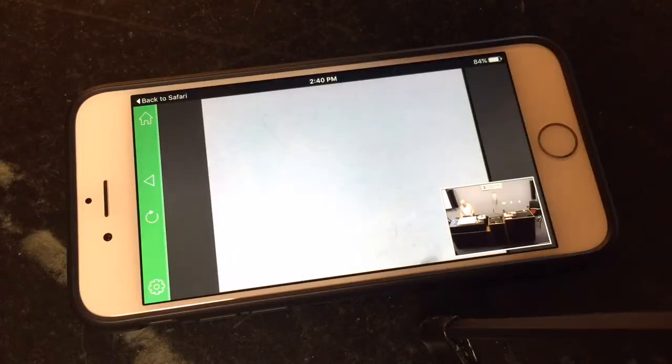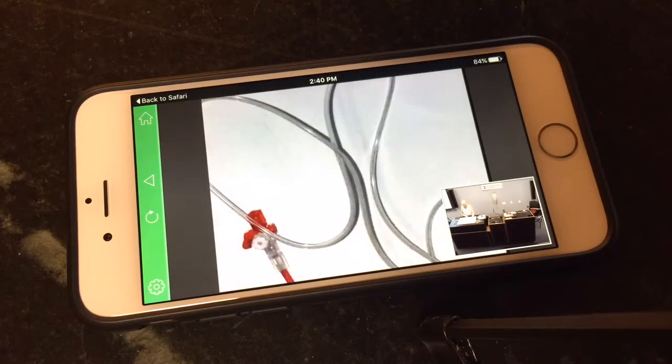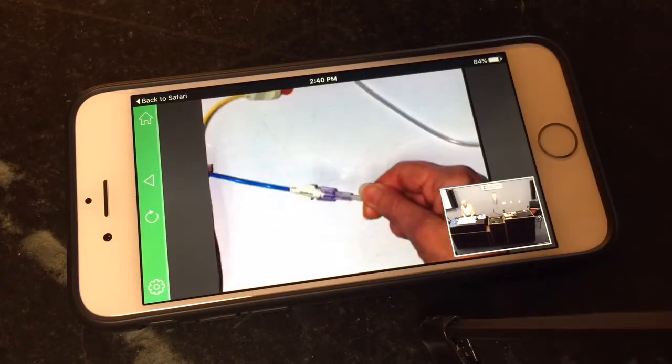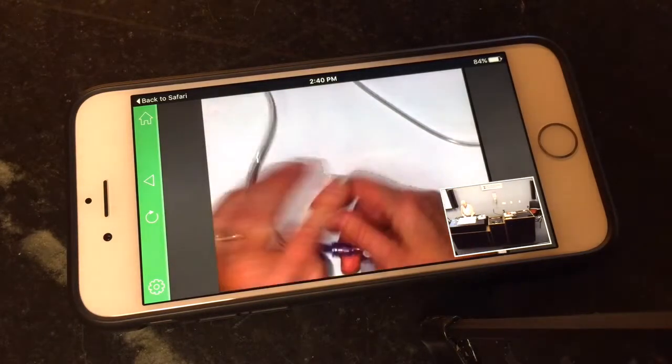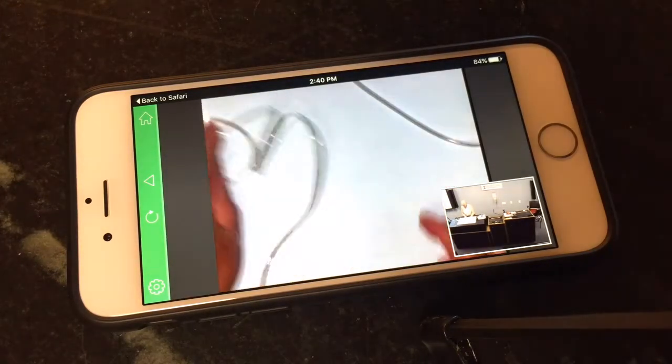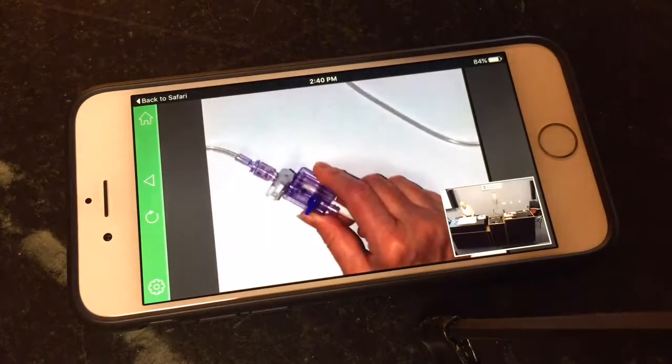I can use a document camera when I'm displaying pieces of equipment that we use in the clinical setting, and I can focus right in, and then they can watch me as I'm performing a procedure using these pieces of equipment or pointing out key features of it.